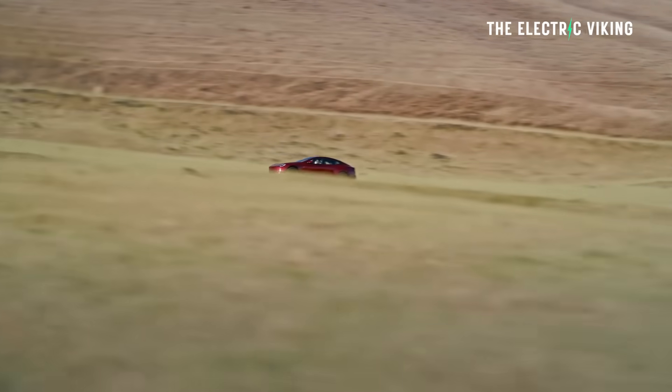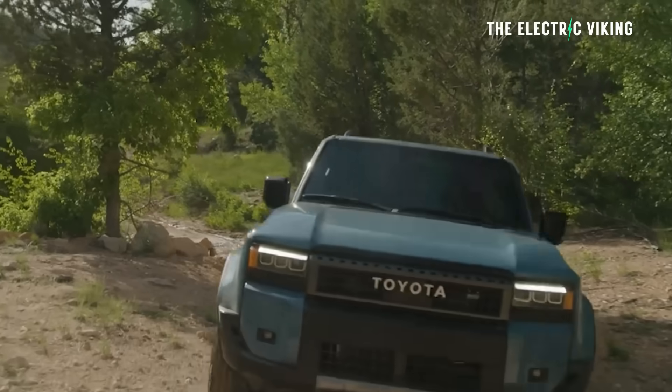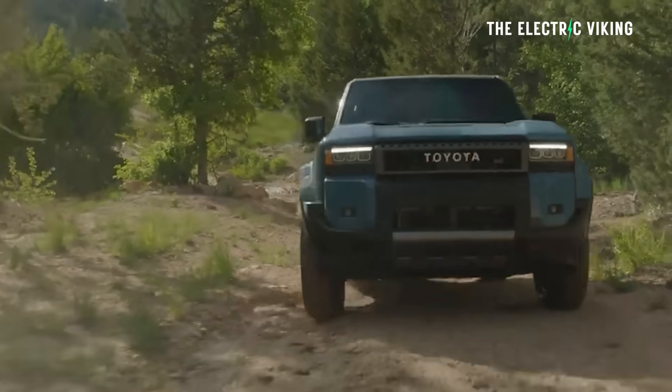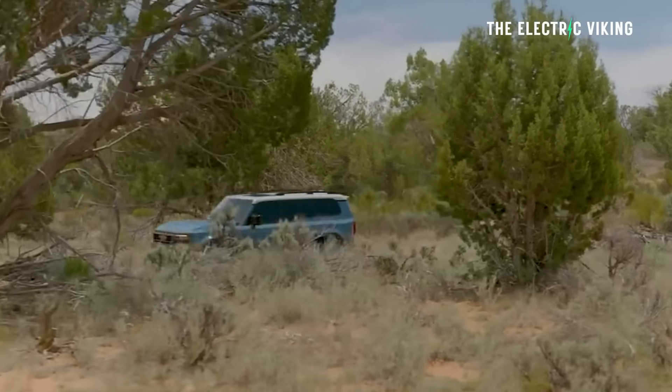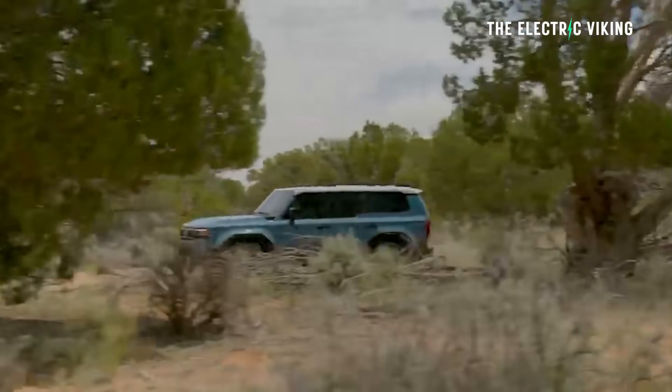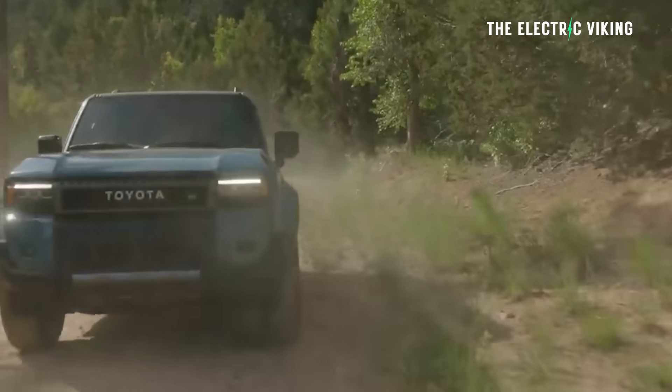But imagine if Toyota brought out the Land Cruiser — a very old car on the same old platform — and said: it's pretty much the same car as the previous generation, with much, much, much better software, and it weighs 400 pounds less. I think people would be saying wow, that's a remarkable achievement. But no one's saying anything about Tesla pulling this off.